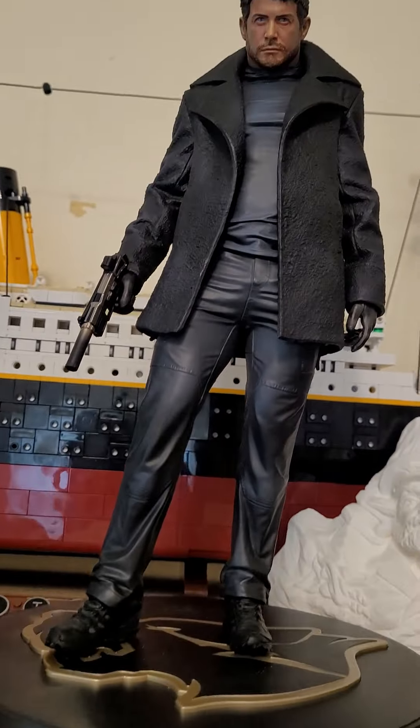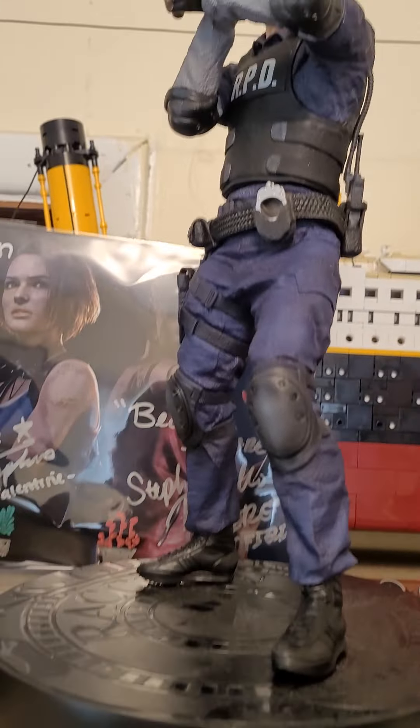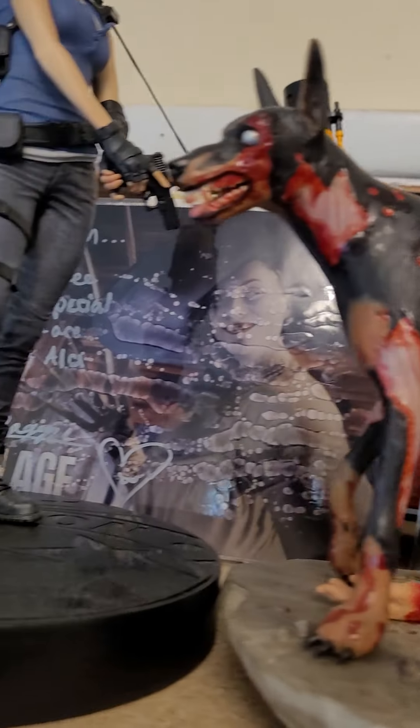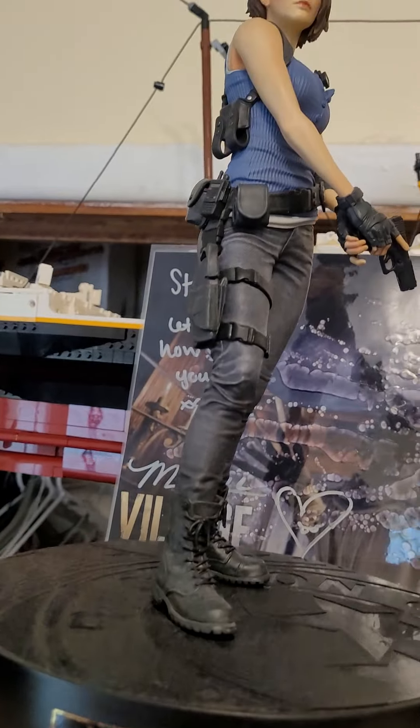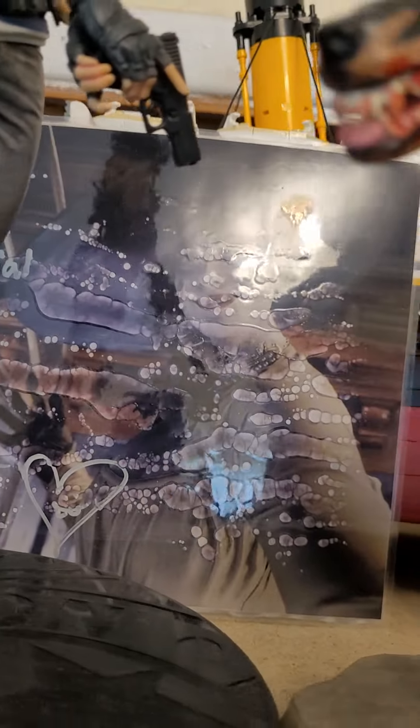I've got Chris Redfield from Village, Leon Kennedy, a zombie dog from Hollywood Collectibles, and then Joe Valentine. All these figures come from the collector's editions. And then in the back, I kind of made a mistake.